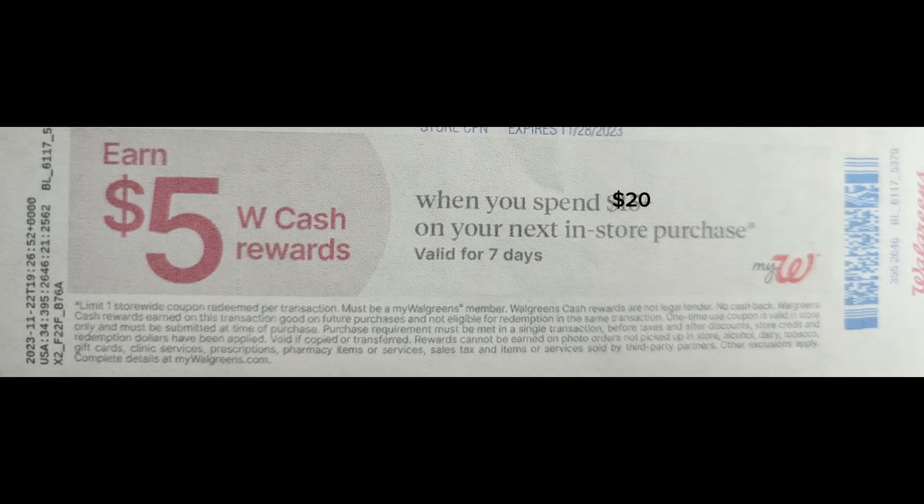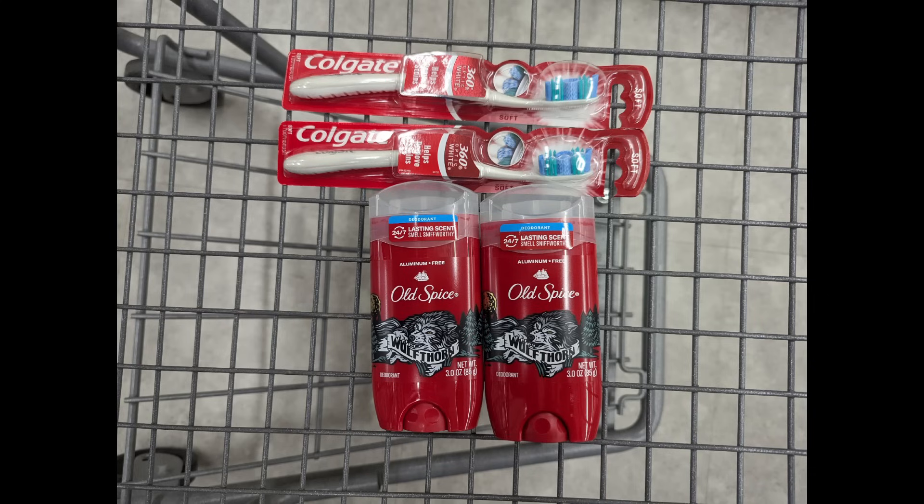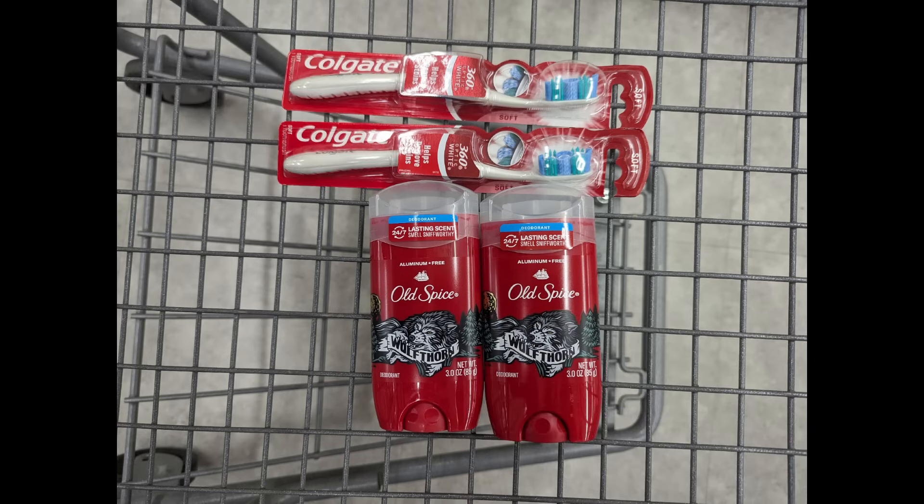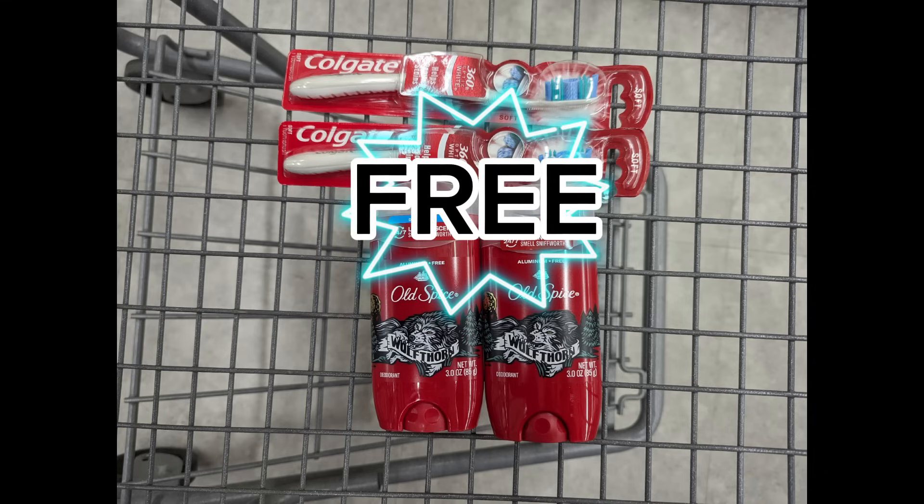Now let's look at a couple of spend scenarios for earn $5 in Walgreens cash when you spend $20 or more. We'll start by combining the Old Spice deodorants with the Colgate promotion to meet that $20 spend requirement. Total is $22. After digital coupons apply, you'll pay $12 out of pocket, but you'll get back a $4 registry award for the Old Spice promotion, a $3 registry award for the Colgate promotion, and $5 Walgreens cash for the spend coupon, making the final cost free.